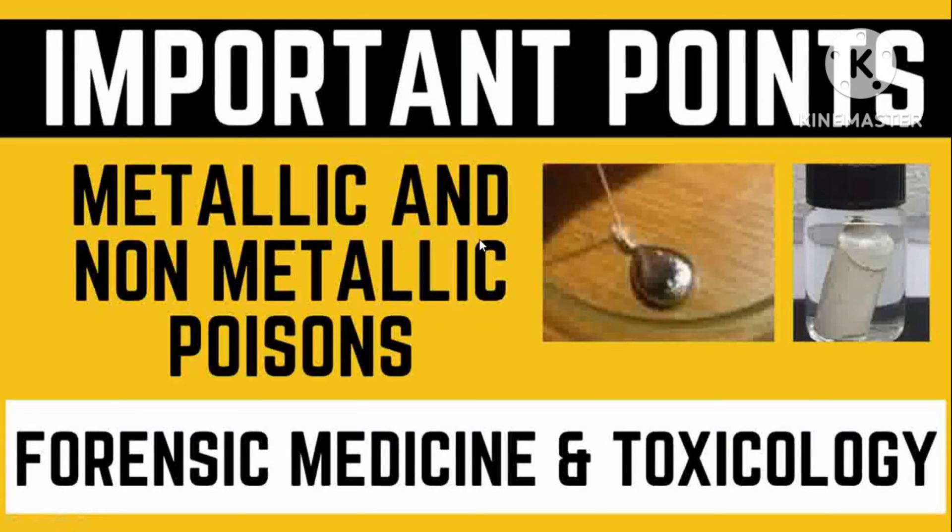Dear friends, in this video we will discuss some important points of metallic and non-metallic poisons. Metallic poisons include arsenic, lead, copper, mercury, cadmium, zinc, thallium, etc. Non-metallic poisons include phosphorus, chlorine, bromine, iodine, etc. So let's start the video.